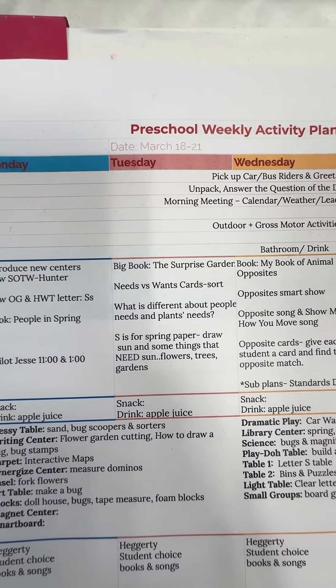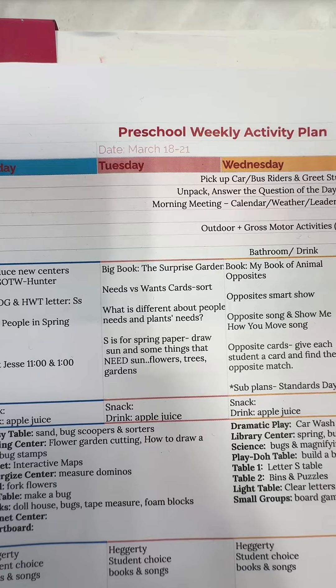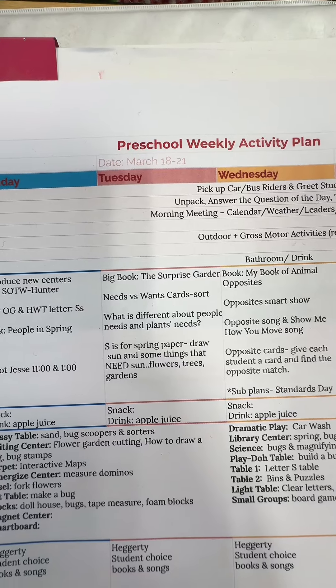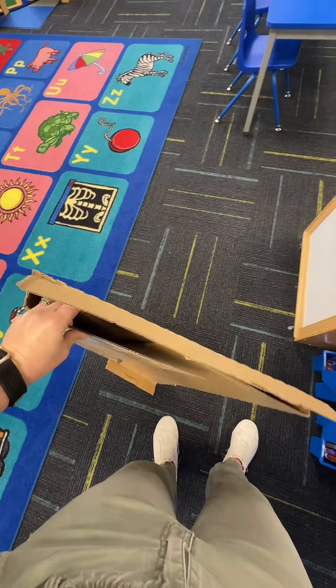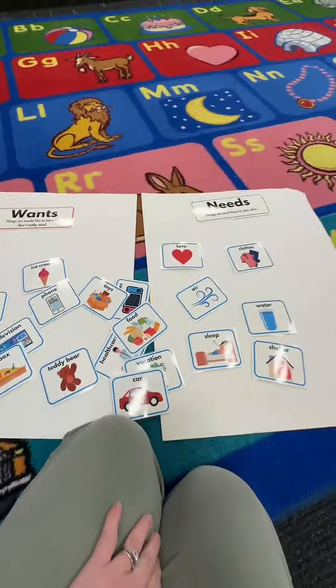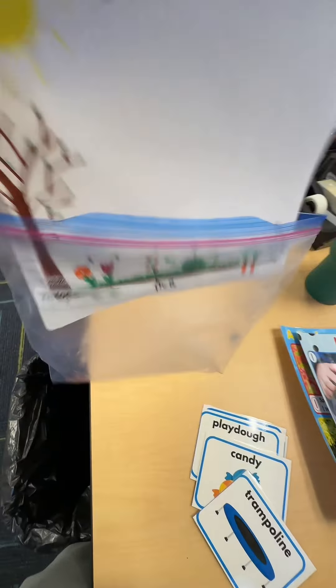Now it's time to check out my lessons. I'm reading the big book The Surprise Garden, and we'll do our needs vs. wants cards. Then we will talk about the difference between what people need and what plants need. I went to get poster board for our sorting activity, but we were out, so I had to go to the storage room to get more. I put my labels on the top of the poster board, and each student gets a card to sort.